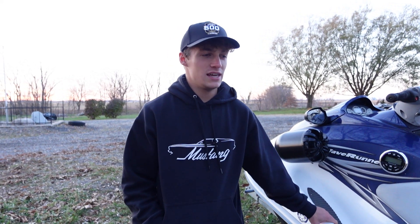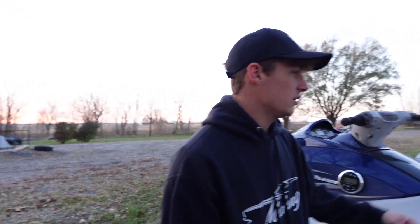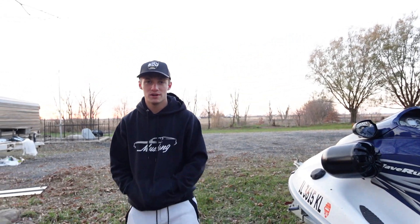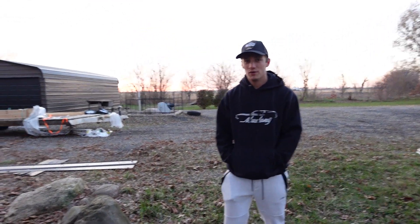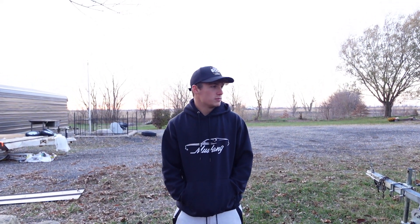I'll probably use this jet ski for one more summer, then depending on my financial situation, either keep it and let friends ride it while I get something new, or sell it and get something better. Victor might swap out and get something nicer this spring. We'll see — we're in college with a lot of classes, but we're going to be working a lot more now, so bigger budgets are coming.